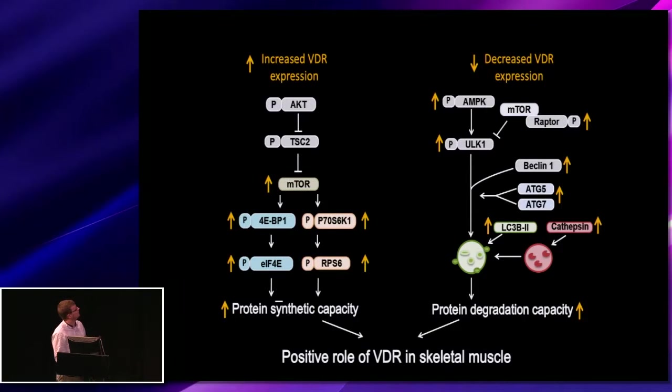In conclusion, when we overexpressed the receptor, we saw an increase in anabolic capacity matched by increased protein synthesis and ribosomal content. When we decreased the receptor expression, we saw an upregulation in autophagy, leading us to believe that there is a positive role for the vitamin D receptor within skeletal muscle.